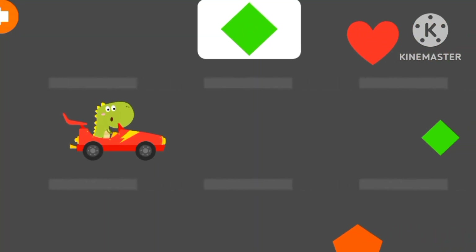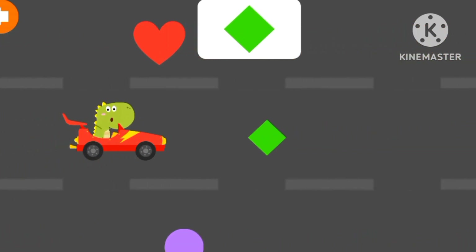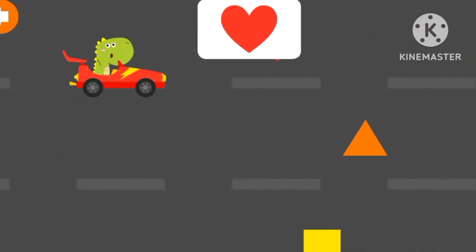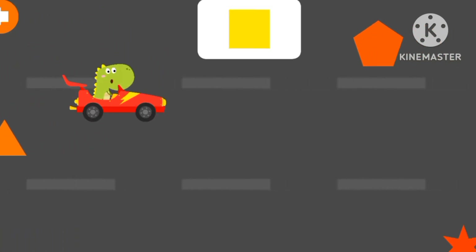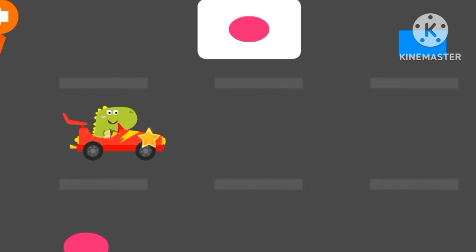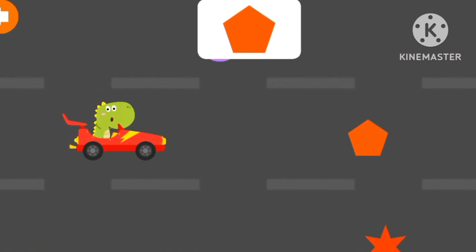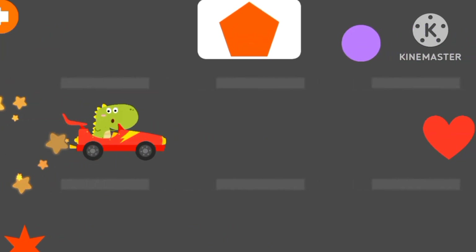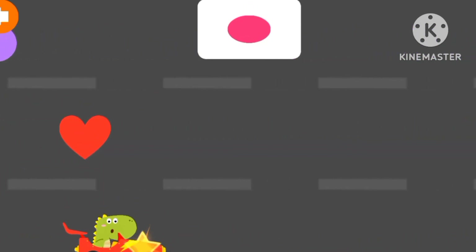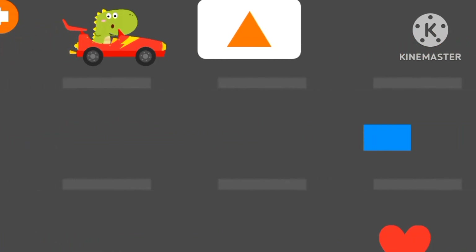Let's search. Rhombus. Rhombus. Heart. Square. Circle. Oval. Pentagon. Pentagon. Pentagon. Oval.